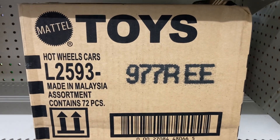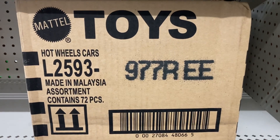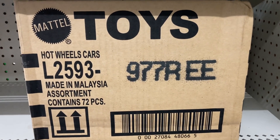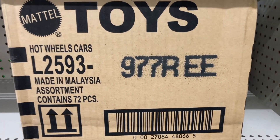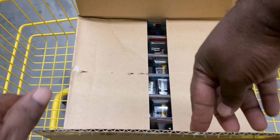You guys that know the case codes probably already know what it is. If you do, let me know in the comments — I'll know for future reference because I will forget. Let's get this case open and see what goods we got. All right, fellow collectors, here we go. Got the case open. Let's see what it's all about.